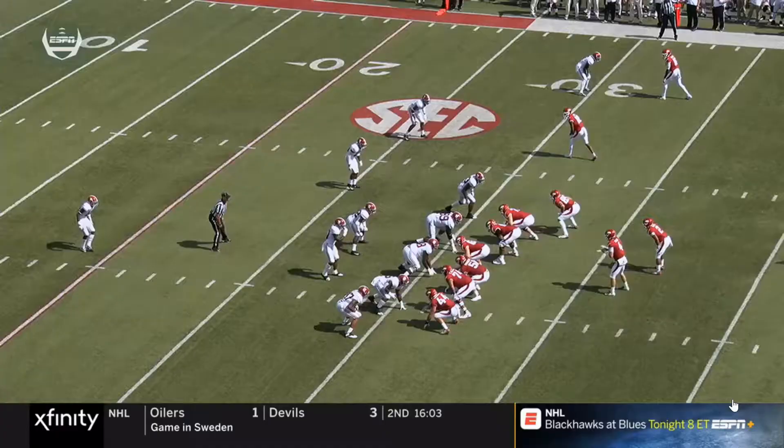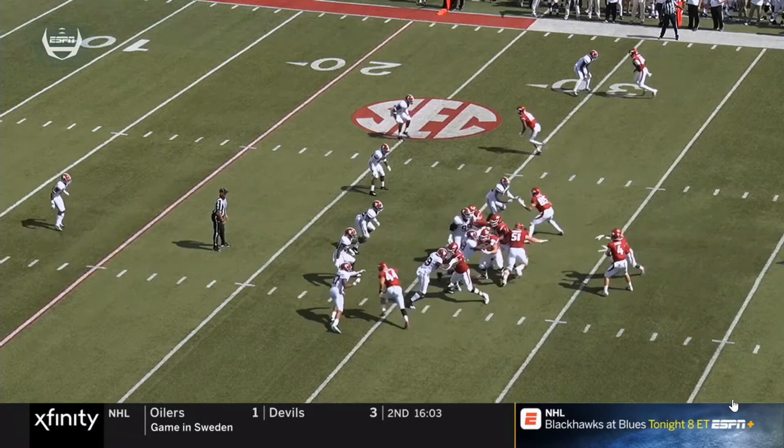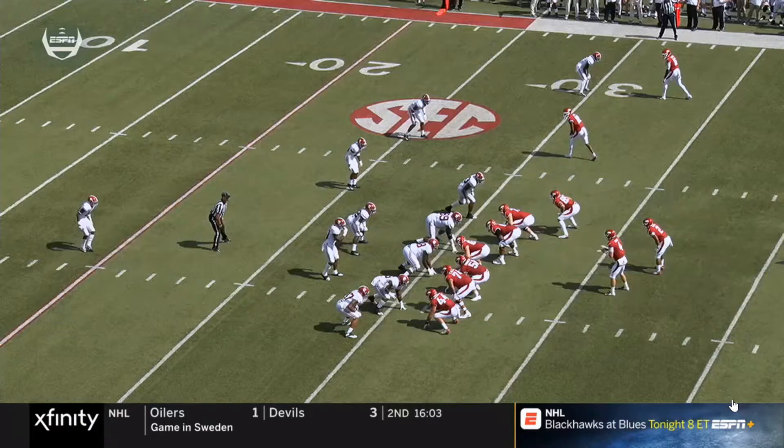Bama's in their 3-4 look because it's only two wide receivers, so they can put both outside linebackers on the field. Arkansas does a play action, and one of the interior linebackers — I think it was Mack Wilson — makes a mistake. After the play fake, both linebackers step up a bit and look into the backfield. If you watch Dylan Moses, he plays the quarterback all the way. If you watch Mack Wilson, he looks at the play fake and when he realizes it's play action, he decides to retreat back into a zone in the middle of the field.